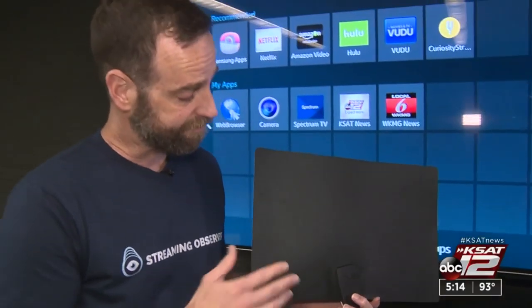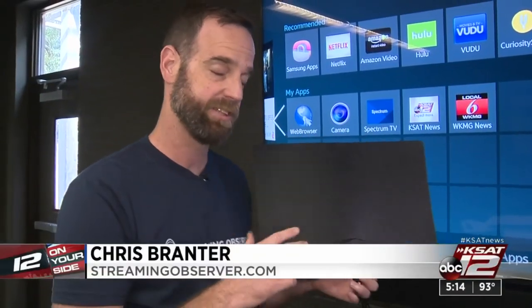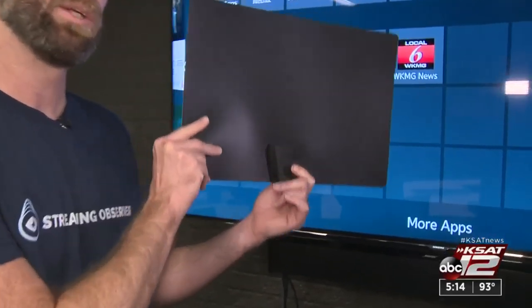Most NFL games are on the main networks. You can take an antenna like this, hook it up to your TV just like you used to using a coax, and place it somewhere in your home high up, maybe in a window.